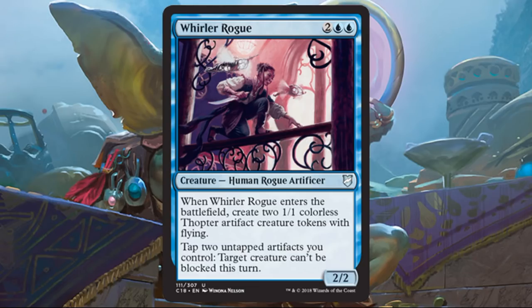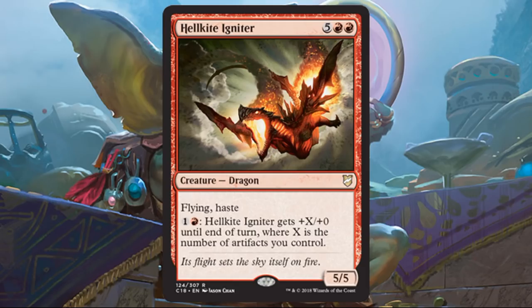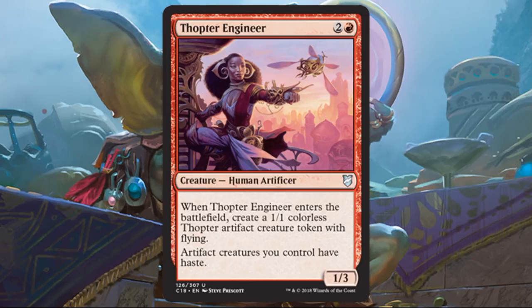Whirler Rogue was not put in here by accident — it's another card that's going to help end games. Tap two untapped artifacts you control and target creature can't be blocked this turn; that's a huge deal in this deck. It also makes colorless Thopter tokens when it enters the battlefield. Hellkite Igniter doesn't have trample, but it does have flying. If you can surprise somebody with it, it could knock them out of a game because it could be really big in this deck. Thopter Engineer is another card that grants haste — this time to artifact creatures — and is another way to create a Thopter token.